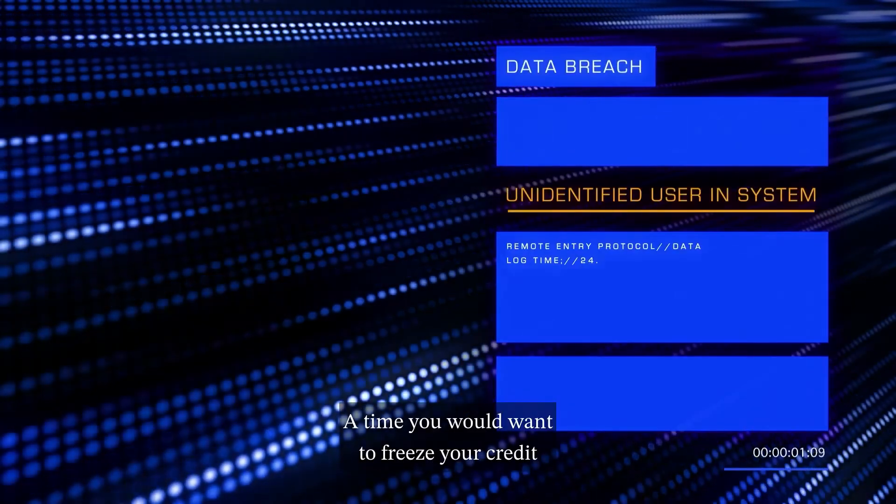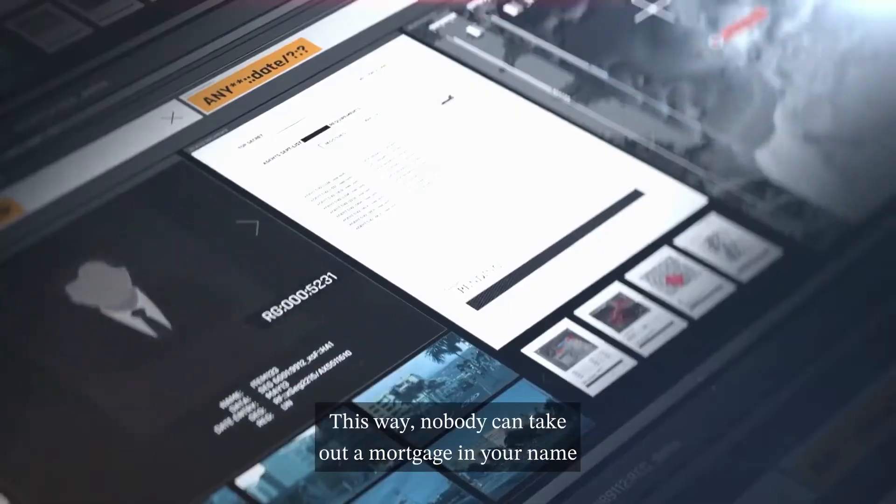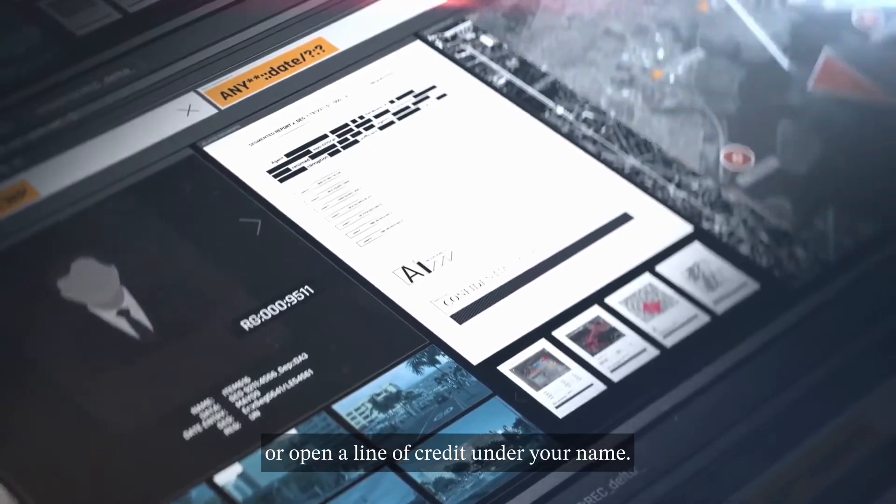A time you would want to freeze your credit is if your social security number has been exposed during a data breach. This way, nobody can take out a mortgage in your name or open a line of credit under your name.